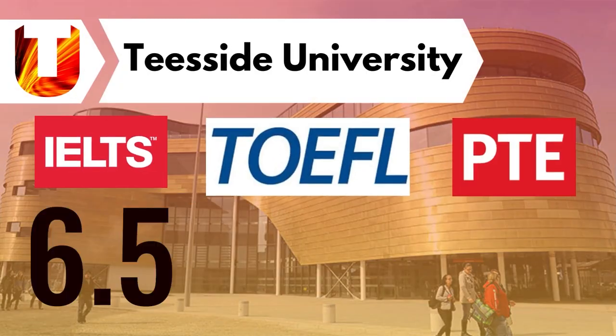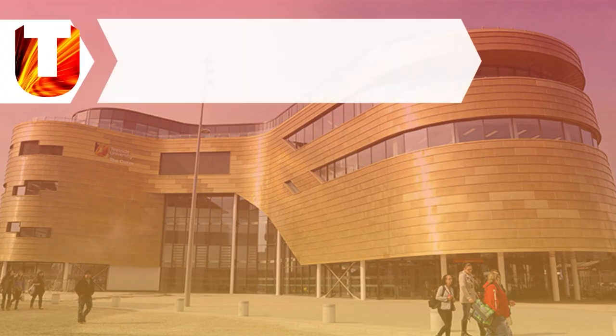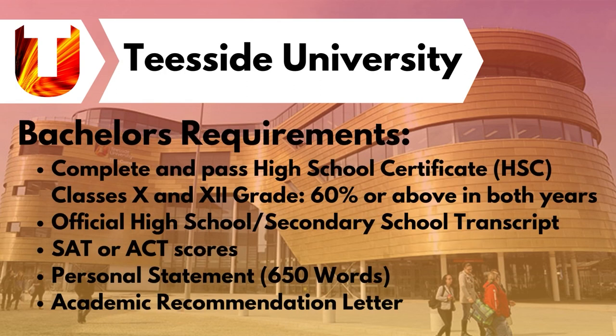Now let's talk about the eligibility criteria. The university accepts English proficiency examinations such as IELTS, TOEFL, and PTE. An IELTS score of 6.5, TOEFL score of 90, and PTE score of 60 is required. For Bachelor's admission, students need to score 60% and above in their 10th and 12th grade, along with official transcripts, SAT or ACT scores, SOP, and LOR.